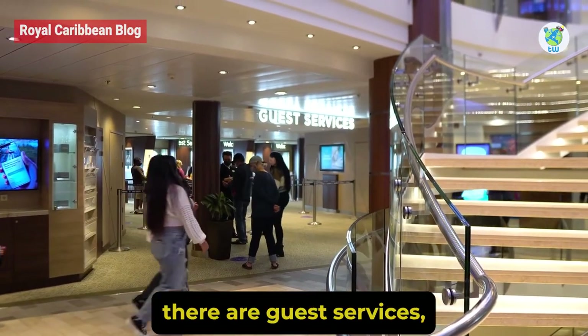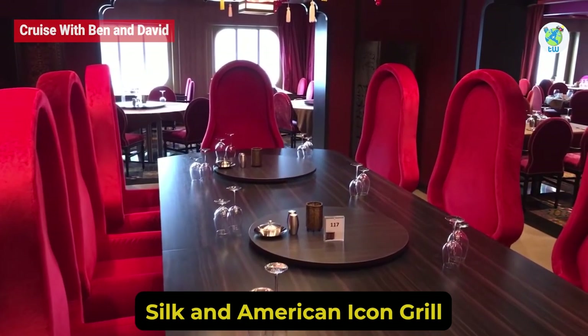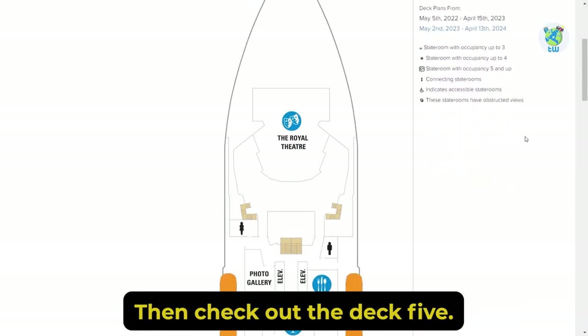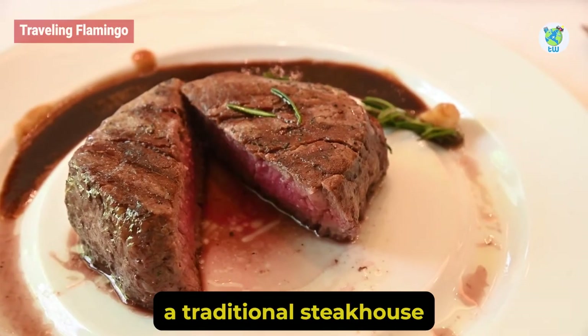Apart from that, there are guest services and at the aft there are two main dining rooms, Silk and American Icon Grill. Looking for specialty dining? Then check out Deck 5. Here you will find Chop's Grill, a traditional steakhouse.